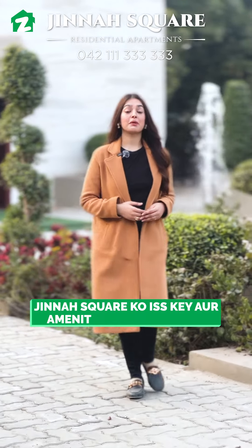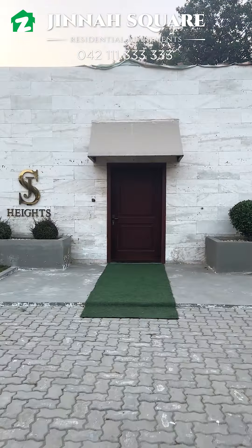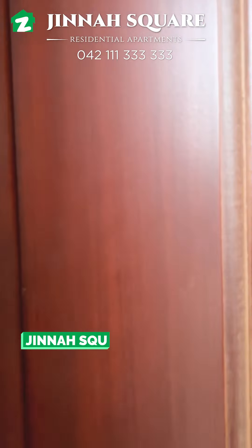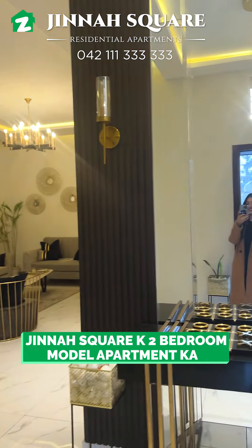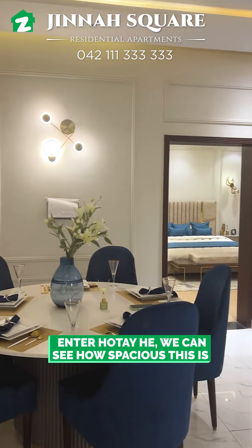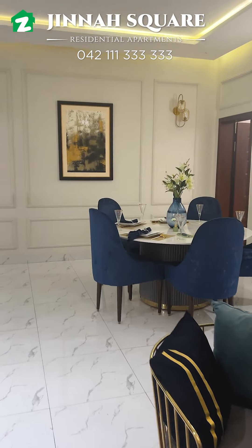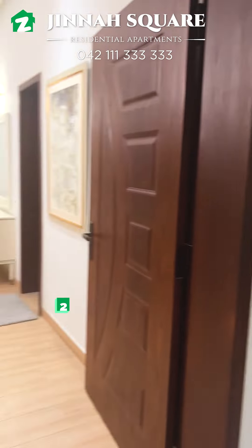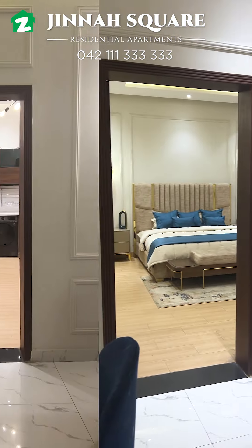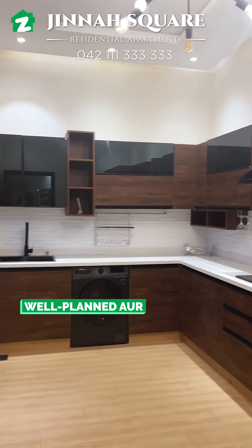Jinnah Square's amenities and facilities are a level up from all other projects. Now we are going to tour Jinnah Square's two-bedroom model apartment. As we enter, we can see how spacious it is — a huge lounge with a dining area and two massive bedrooms. The kitchen is also well-planned and spacious.